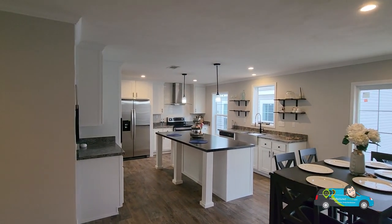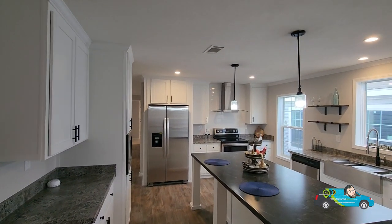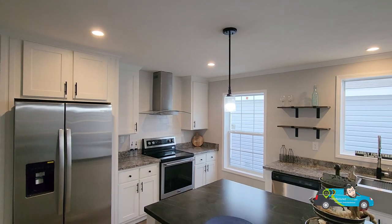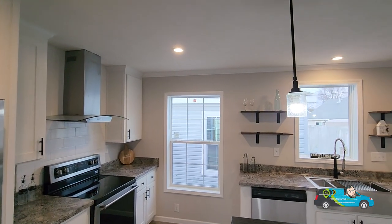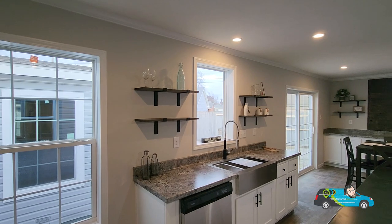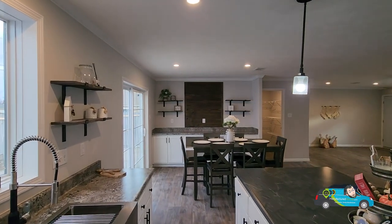This kitchen is huge — nice and spacious. I like the color scheme, a very black, white, and gray kind of look. It's a little industrial and it looks nice. It has plenty of windows, and I do like that window right there in the middle and the one right above the sink — letting all of that natural light in. I love that.